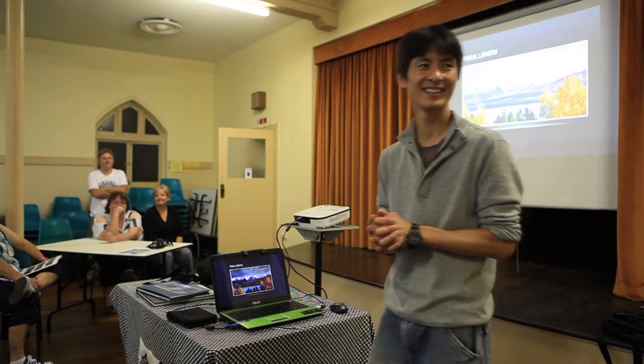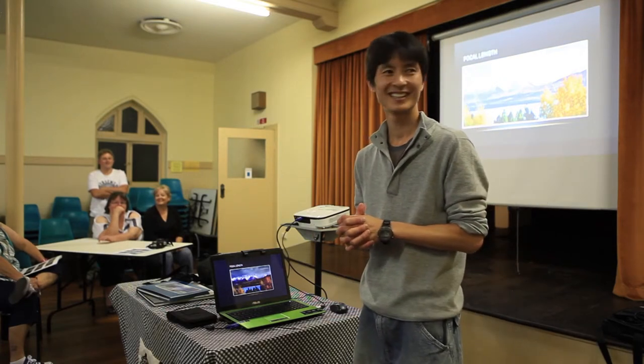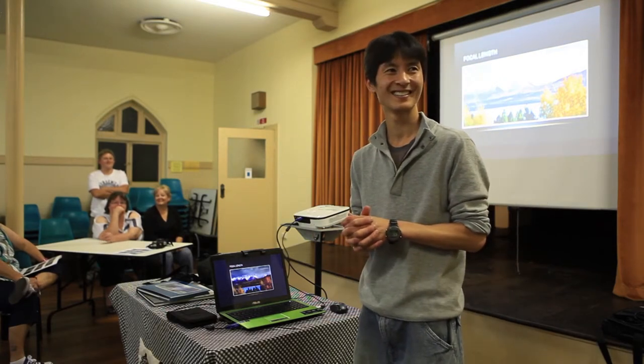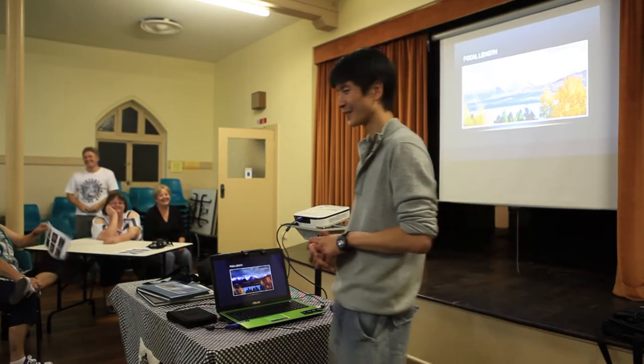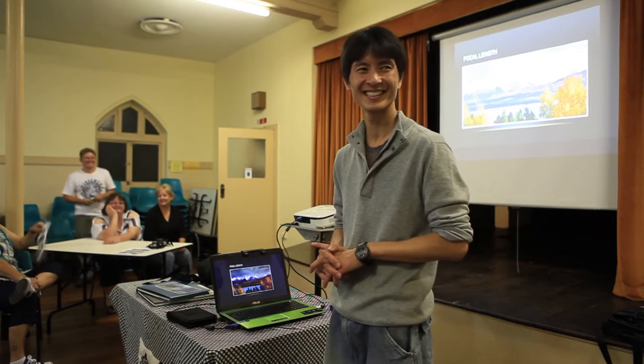Canon and Other scored 3 out of 4 each, and Nikon 4 out of 4. But there is only one point separating all of you. It's Other in first spot, followed by Canon and then Nikon.